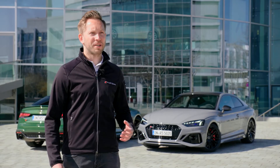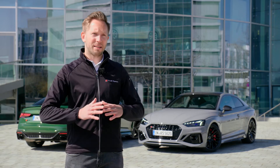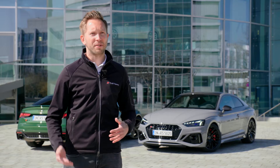The RS5 Sportback, on the other hand, is the version with a higher amount of everyday usability, since it has a bigger luggage storage for example, and also the four-door concept, which is obviously different to the Coupe version.